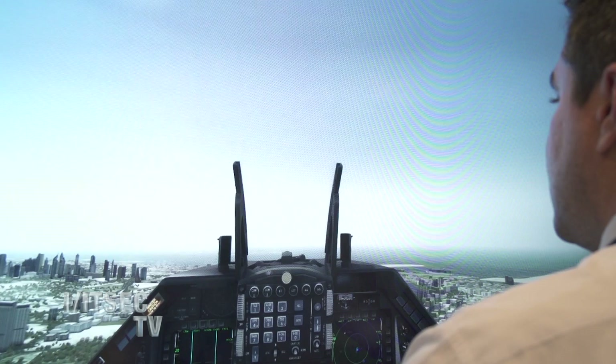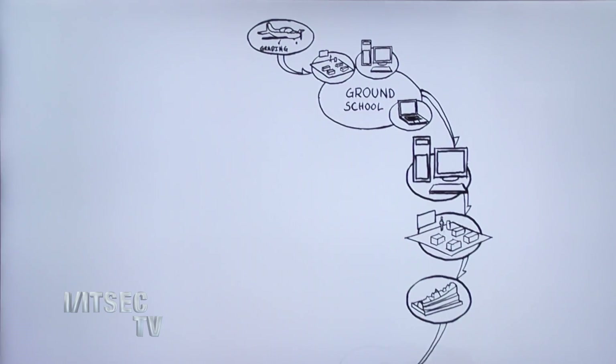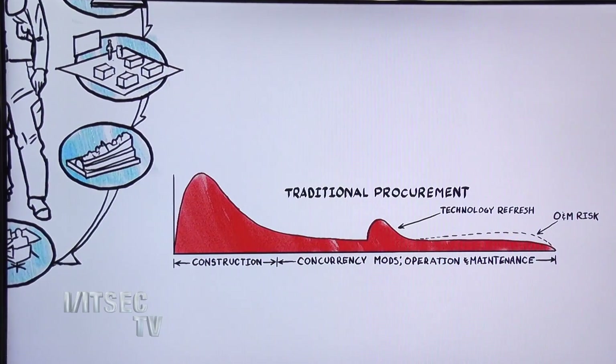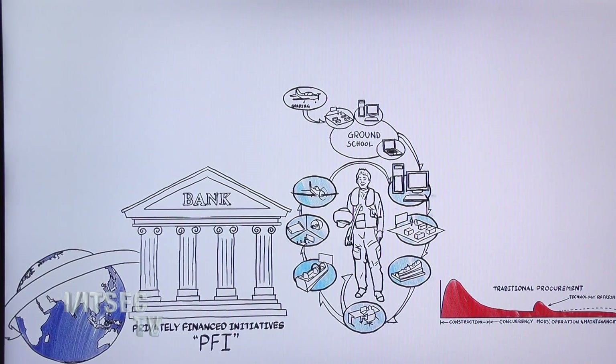Now you mentioned something to me earlier today about turnkey training — tell me about that. So turnkey training is a business model where Lockheed Martin is responsible for all the aspects of initial pilot training. We procure the airplanes, the simulators, the courseware, and we put it all together in a training program that guarantees a predictable outcome at a fixed price for customers.